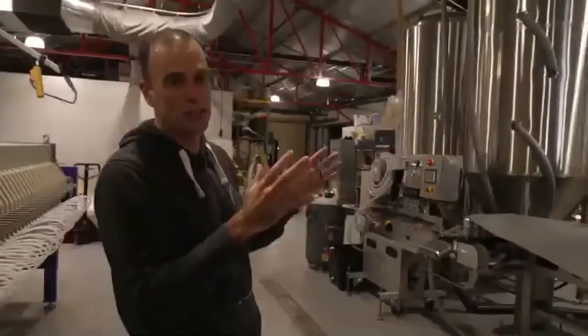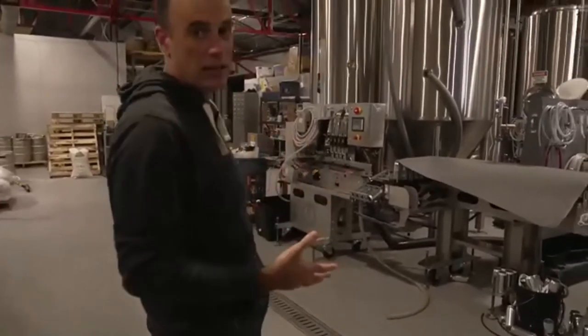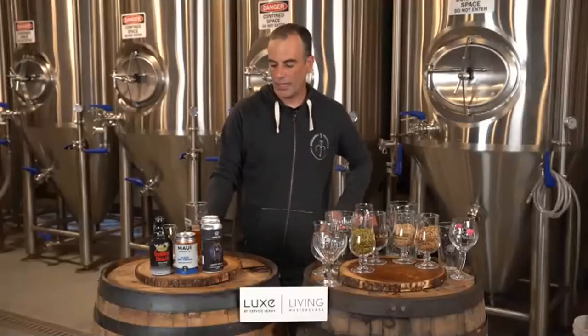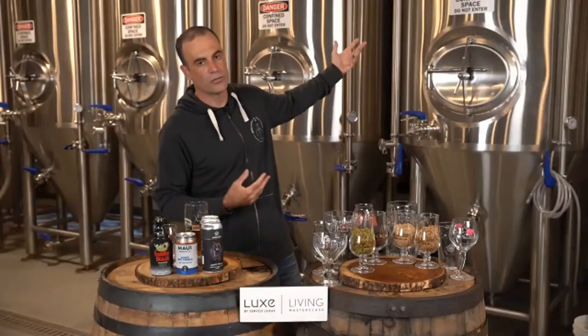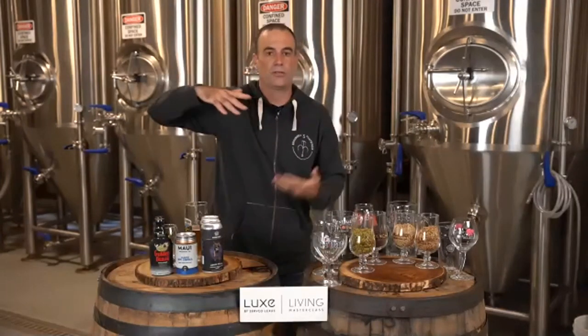Once it's done fermenting and the brewer is satisfied, it gets packaged — either into a canning line, like this relatively small one here, or into kegs, and then it gets to us to consume. That's the basic setup of the brewery — most breweries are the same, they just vary in scale and equipment. The fermenters here look big, but you can go to some breweries where these things are three or four stories high, holding thousands and thousands of gallons of fermenting beer.